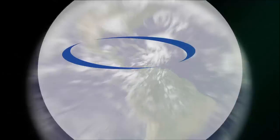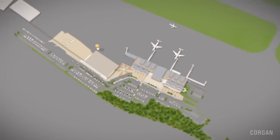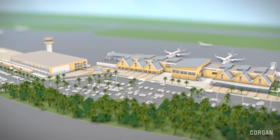Curacao Airport Partners is continuously developing the Curacao International Airport in order to offer each and every person traveling to and from Curacao, working at the airport, or visiting the airport an excellent experience. Follow us as Curacao Airport Partners takes you through the steps of the upcoming enhancements.